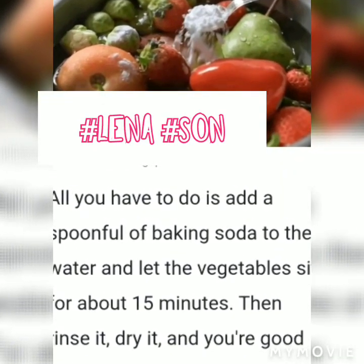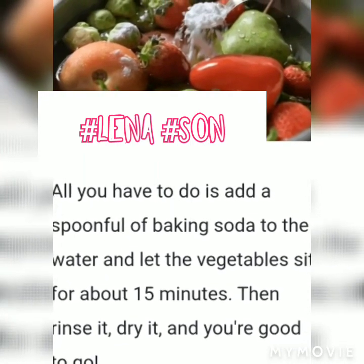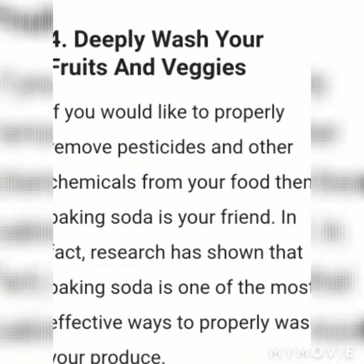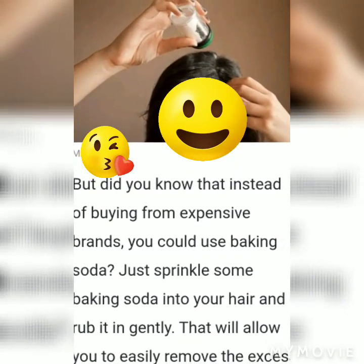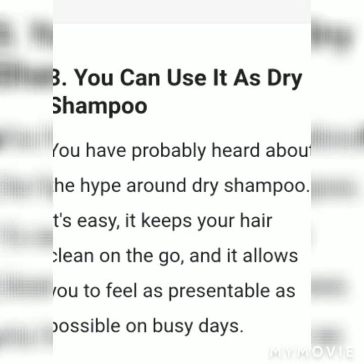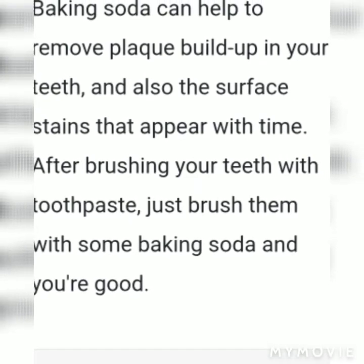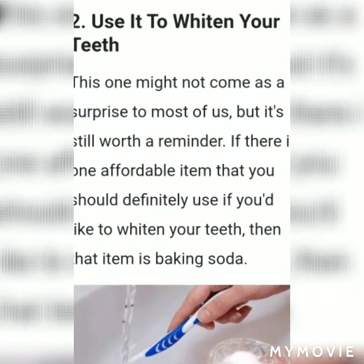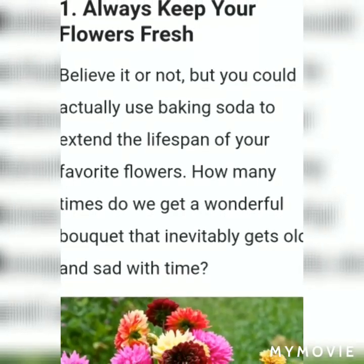Clean up your car batteries. You probably know that a car battery's lifespan can be reduced if there is too much buildup in the engine. To avoid that, clean your battery grime by using a mixture of water and baking soda to create a liquid paste, then disconnect the battery and brush it with a regular toothbrush.